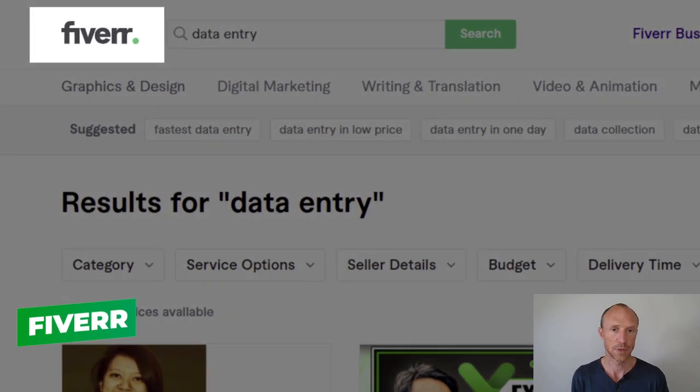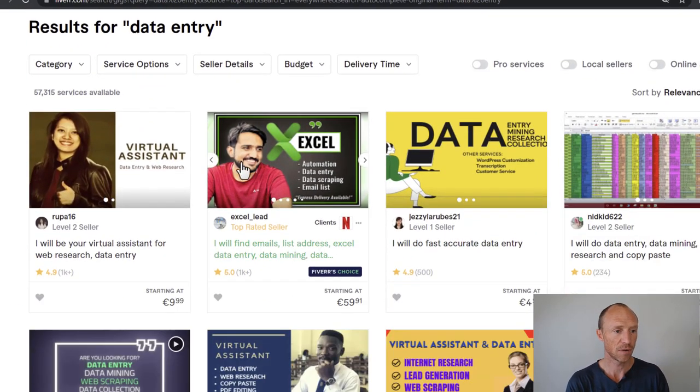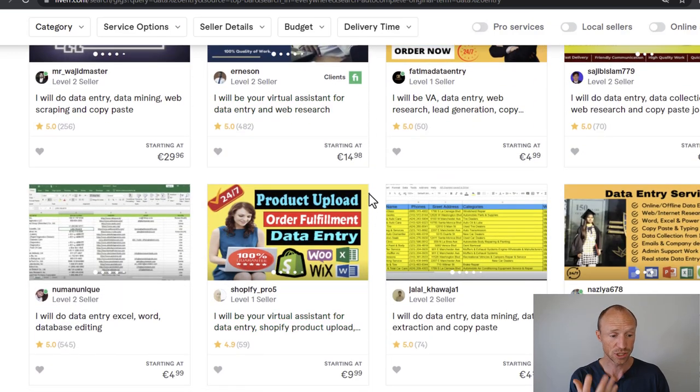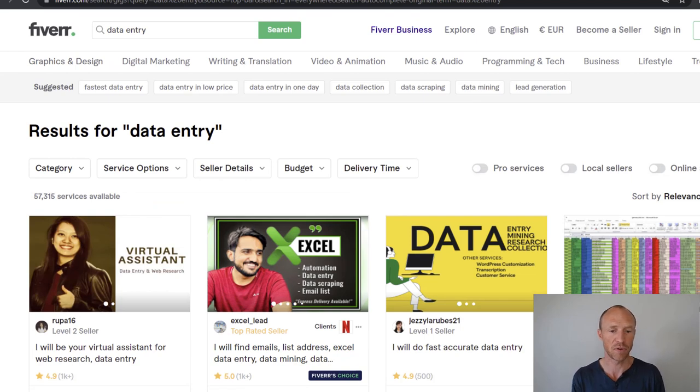Another option is to use a freelance platform like Fiverr. There are a lot of people on Fiverr looking for data entry help — things like virtual assistant work, web research, finding email lists, and general data entry. As you can see, some sellers have been hired over a thousand times, and others over five hundred times, so there is clearly real demand. If you take the time to build up your profile, this can potentially be a way to make a living doing data entry. You can also use other freelance platforms simultaneously to increase your chances of getting work.